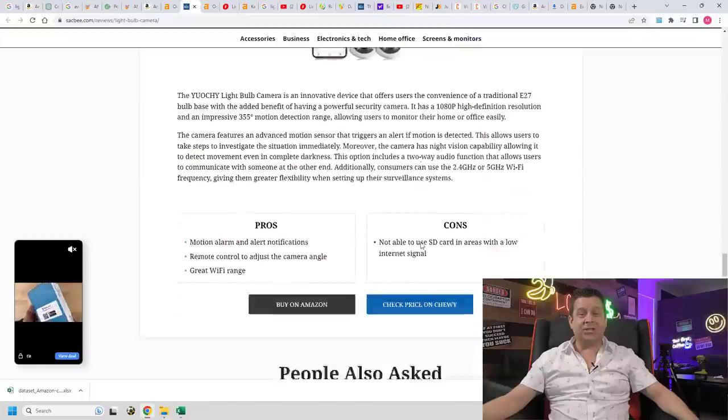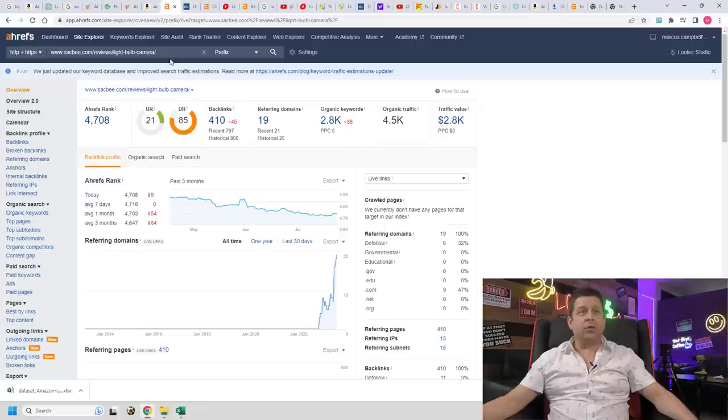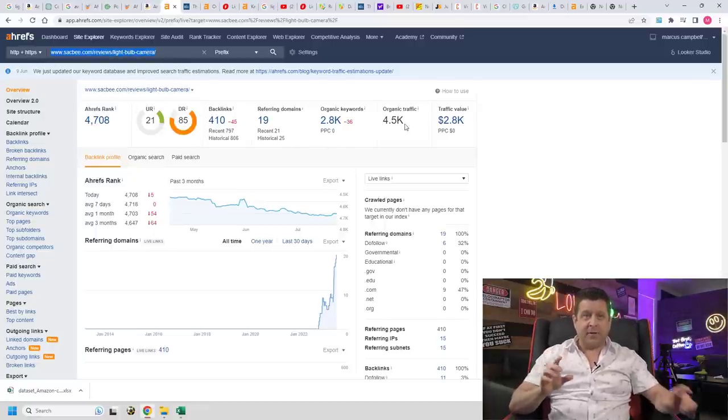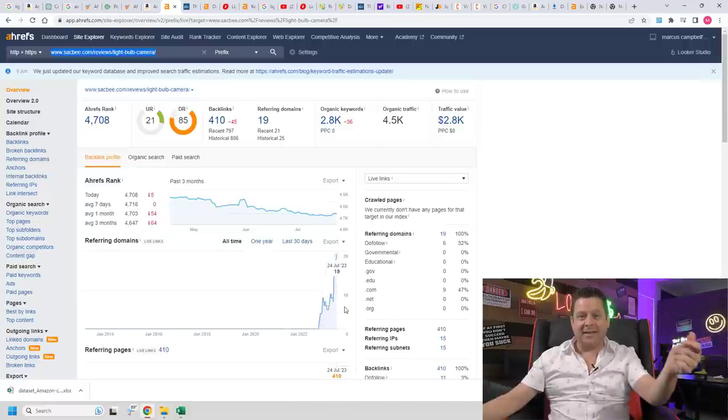They're listing the various cameras and linking to affiliate programs for each one. One web page is getting over 4,500 visitors a month for this specific light socket security camera. The press release was posted less than a year ago and it looks like it took off instantly, as press releases often do.